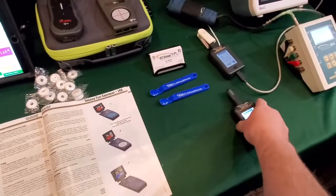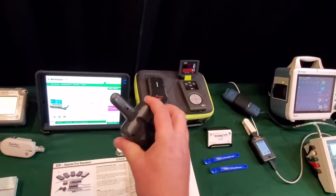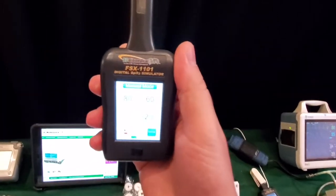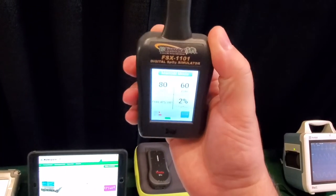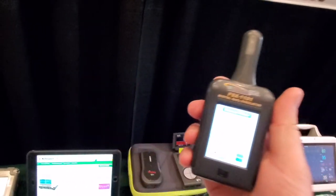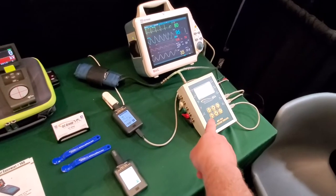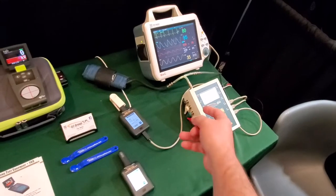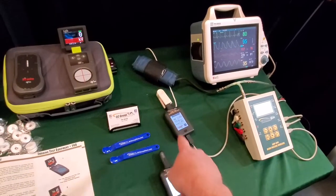Check this little guy out — this is a Bluetooth SpO2 tester. I hope the camera can pick up that screen. Look at how nice and big those buttons are. It's a very bright screen — it's beautiful. At the same time it can sync up with their other test equipment to do the whole entire test. It's so very cool. You can see right here, they have it hooked up.